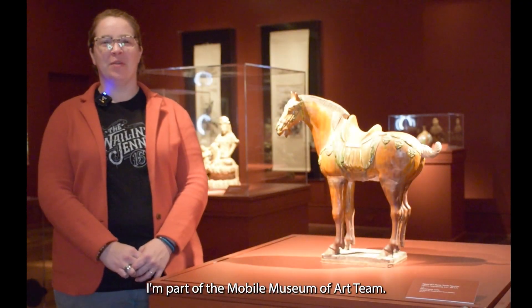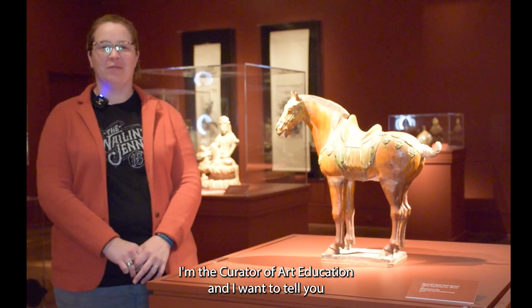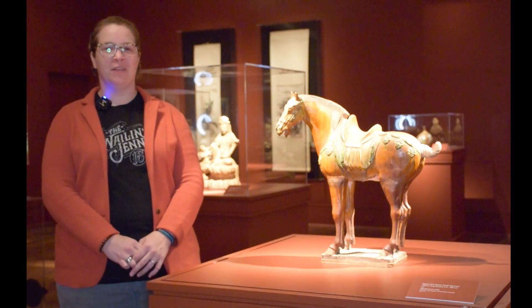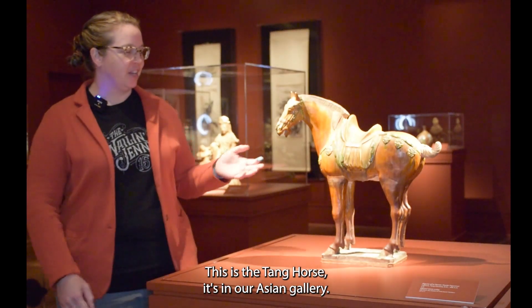Hi, I'm Angie King. I'm part of the Mobile Museum of Art team. I'm the Curator of Art Education, and I want to tell you about my favorite piece that's on display in the museum right now. This is the Tang Horse. It's in our Asian gallery.